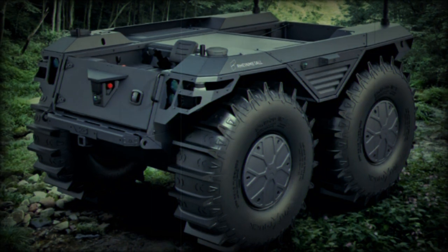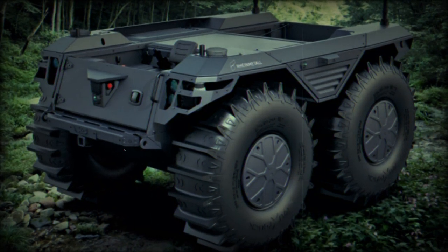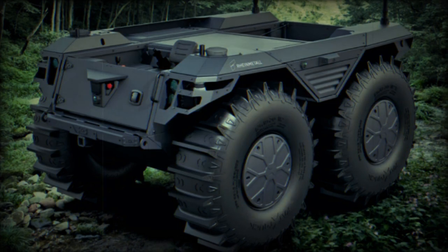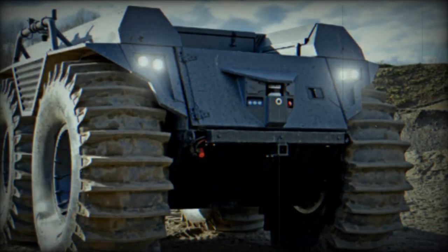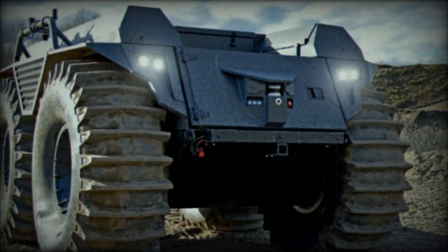The RainMetal PATH-A Kit is a navigation system that enables full autonomous movement of vehicles. It can be rapidly integrated into existing vehicles or the latest next-generation platforms.